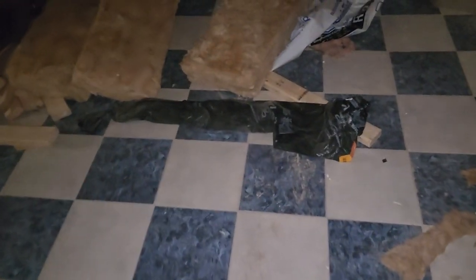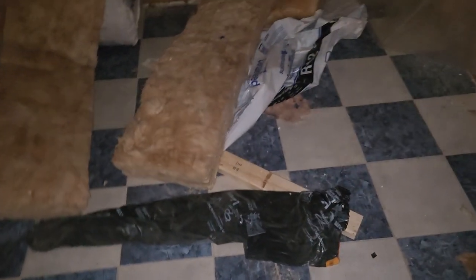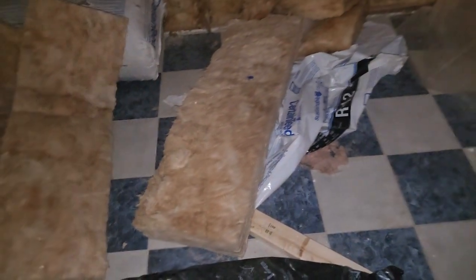Let me see inside if they have made any significant progress — definitely they have, because a lot of inspections have been scheduled. This mess has been cleaned up. The last few days there was so much mess here, but they have cleaned it all up. They have also started putting insulation in.